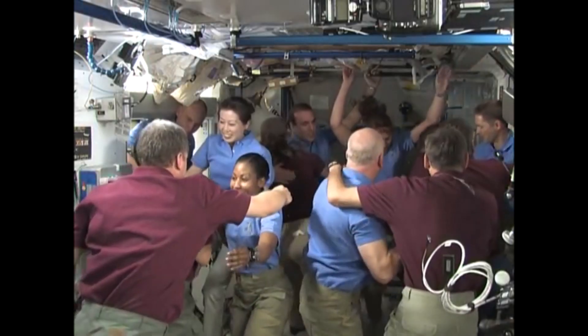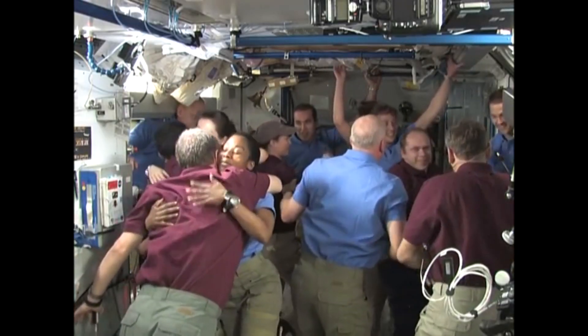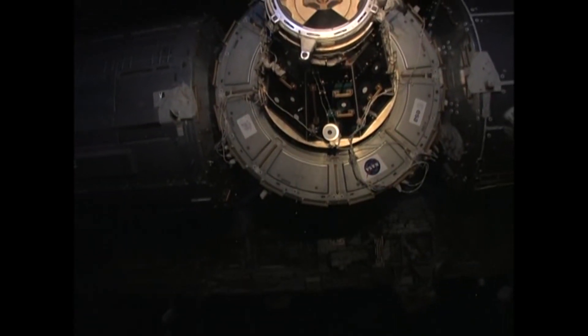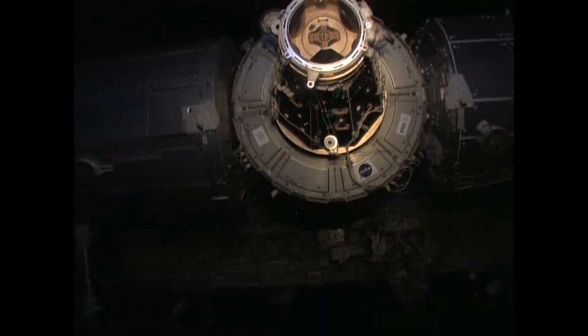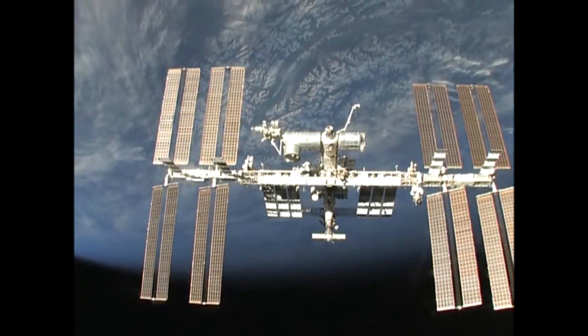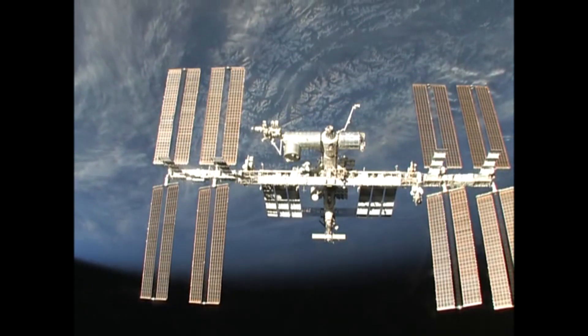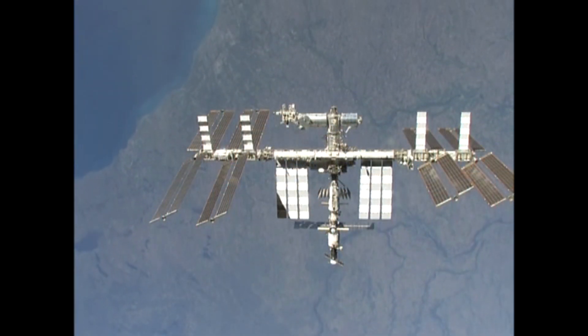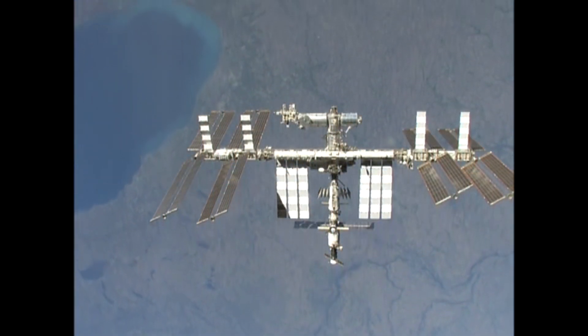On April 17th, 2010, the STS-131 crew said goodbye to the Expedition 23 crew aboard the station and closed the hatches between the shuttle and the International Space Station. Discovery undocked, and pilot Jim Dutton took control of the shuttle and performed a fly-around of the space station. We backed out to around 400 feet and then began a lap around the space station that was nothing short of spectacular for the views that we saw.